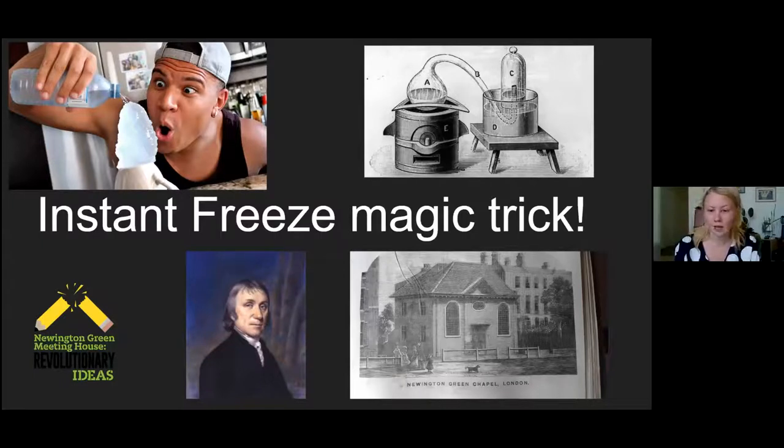Today we're going to be learning this instant freeze magic trick, which is a really cool thing because it helps with everything you learn at school in science. You can learn a bit about the meeting house and who went there, including Benjamin Franklin, and then you get to try a cool trick you can show your friends. At the end of the science experiment you get a nice slushie as a treat on this hot day — hot if you're in London anyway!